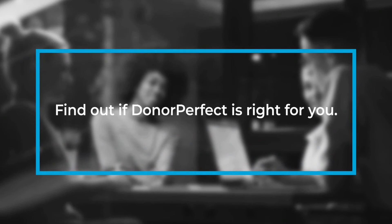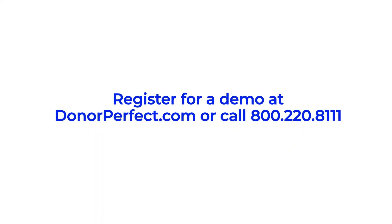Find out if DonorPerfect is right for you. Evaluate DonorPerfect further by attending an extended live group demo in which you can ask questions. You can also give the DonorPerfect team a call anytime. We'd love to learn more about you, your organization, and explore how DonorPerfect can help you and your team achieve your goals. Register for a demo today at donorperfect.com or call 800-220-8111.